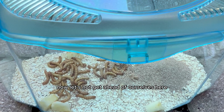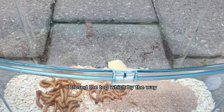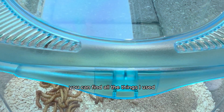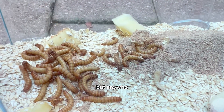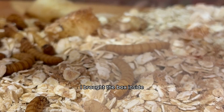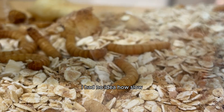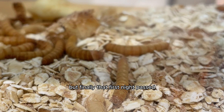Let's not get ahead of ourselves here, because after I added the mealworms into their new home, I closed the top — and by the way, if you're as crazy as I am and want to do this at home, you can find all the things I used like the little bug box in my Amazon shop. I brought the box inside, placed it in a corner, and proceeded to wait. I had no idea how slow or fast this process was gonna be, but finally that first night passed.